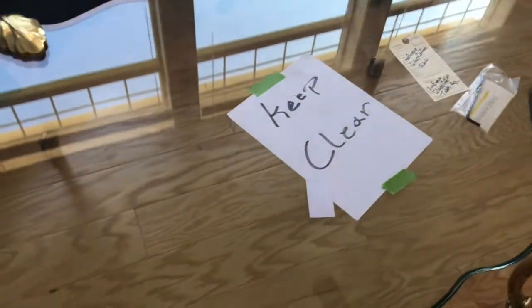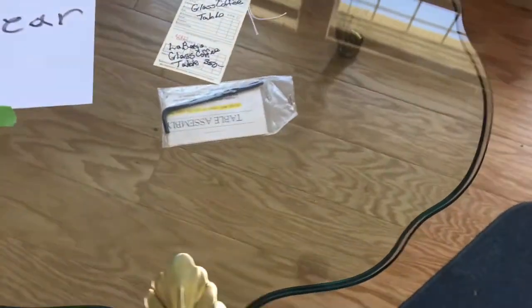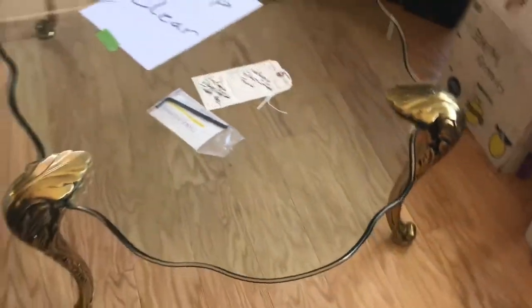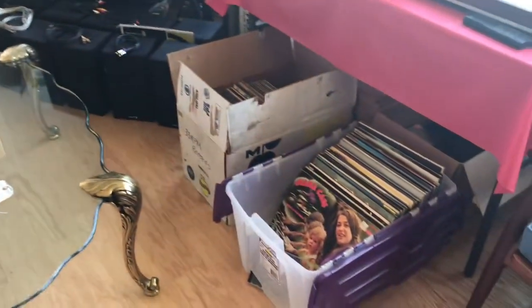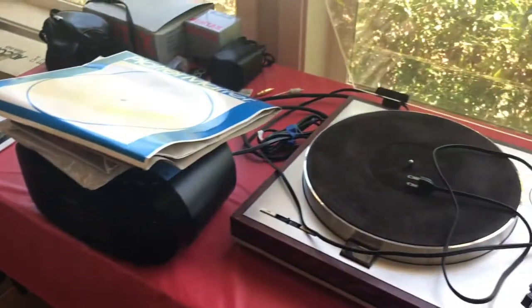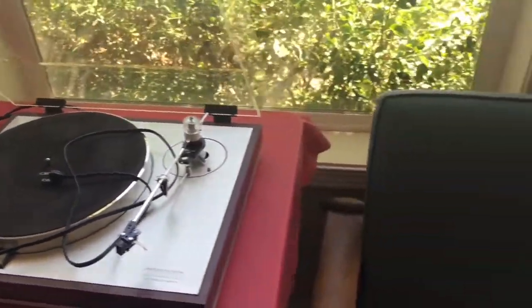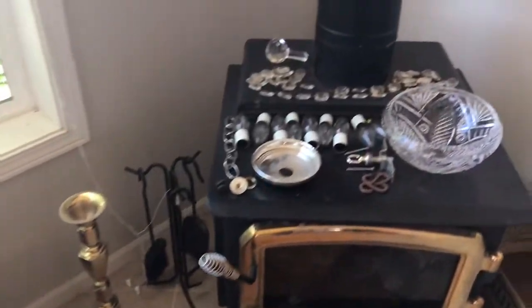There are records. The table — La Barge coffee tables, very nice. Record player, turntable, crystal chandelier. We're still assembling it. It's a Waterford crystal — it's beautiful.